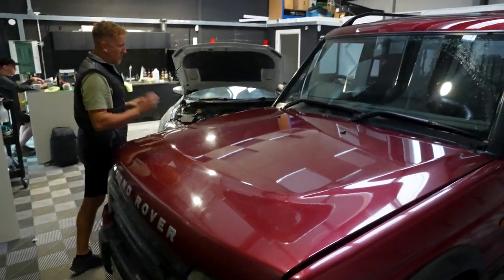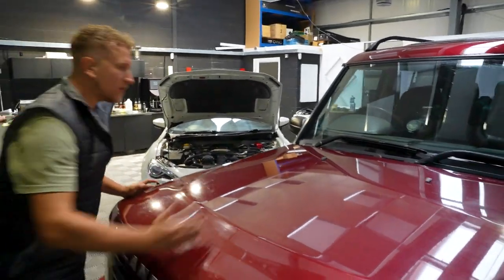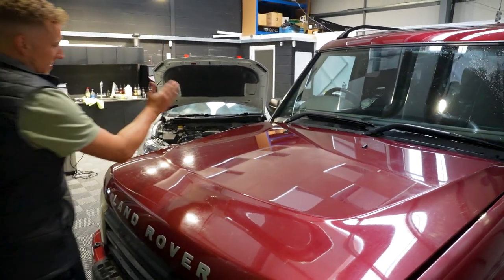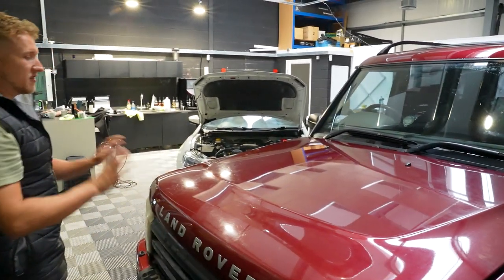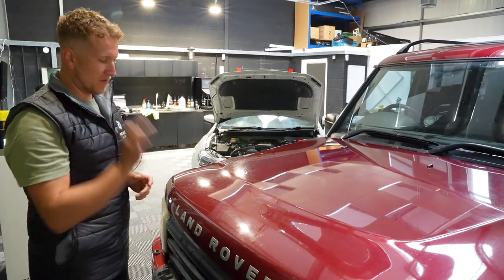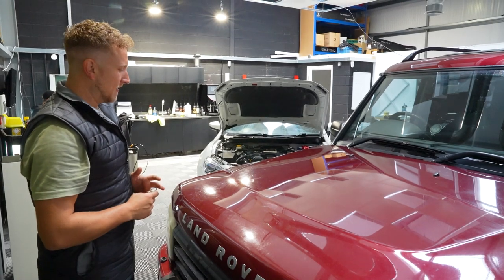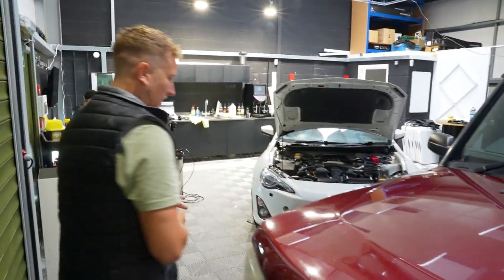We're going to have a good go around it, prepare it ready for the polishing stage. What we're going to do is a 50/50 on the bonnet - leave one side as it was, and one side freshly polished, so you can really see the difference and how important it is to maintain your paintwork.